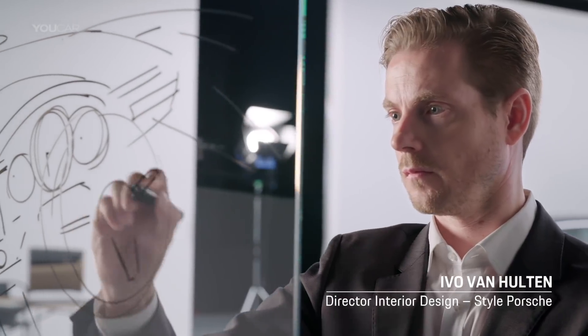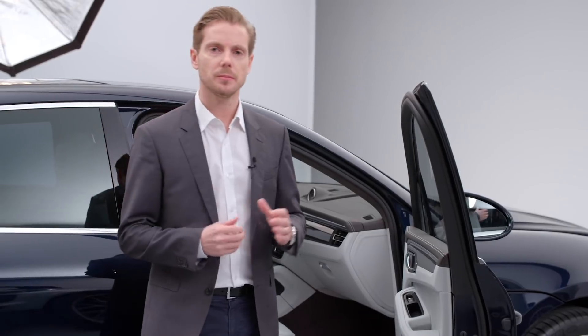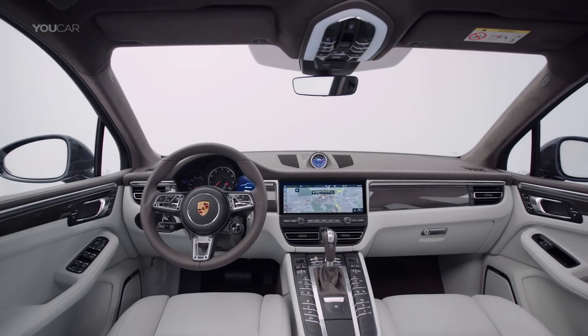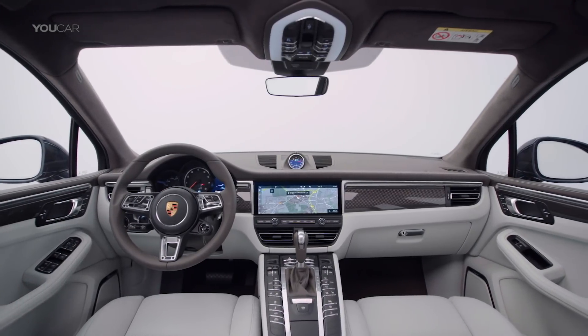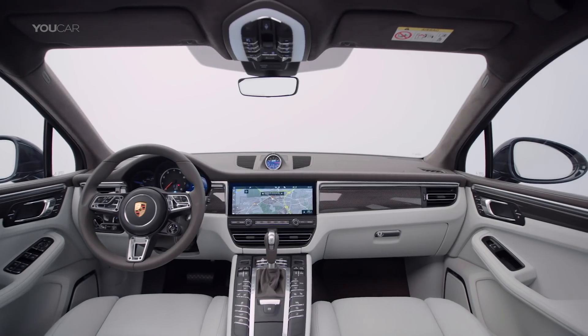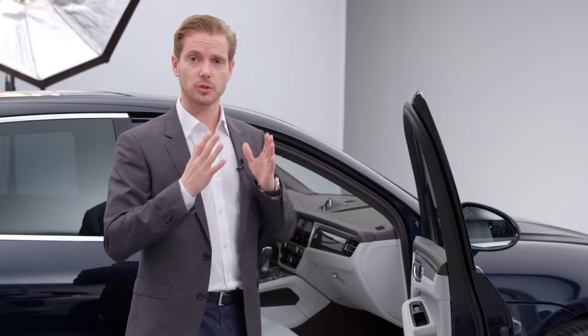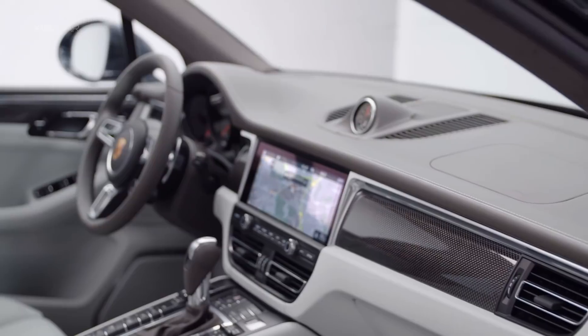Our focus for the interior design of the new Macan was obviously to ensure that it looks like a genuine Porsche. For us, this meant decisions like aligning the dashboard horizontally, as you can see here. This feature beautifully emphasizes the width and delivers an uncluttered finish. The driver's attention should be on the road after all.